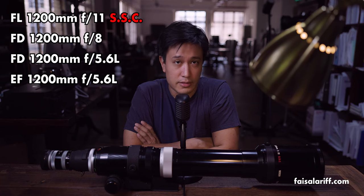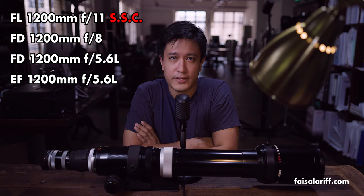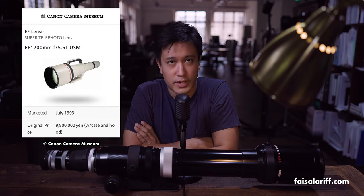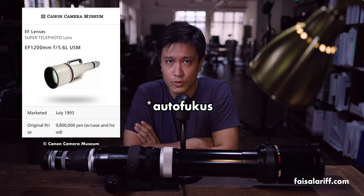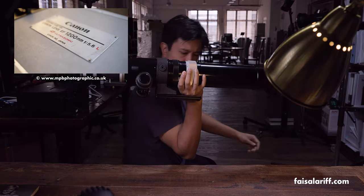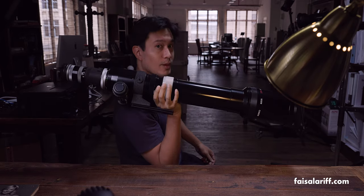1200mm is a very niche focal length, and Canon only made four models. This FL-mount version was the first in 1972, followed by two FD-mount lenses, and finally the now legendary EF-mount lens in 1993. The EF version is much faster, offering a maximum aperture of f5.6 versus F11 on the FL lens. The EF version also has autofocus, but tips the scales at a crippling 17 kilograms, requiring two people to transport safely, versus just 6 kilograms on the FL.